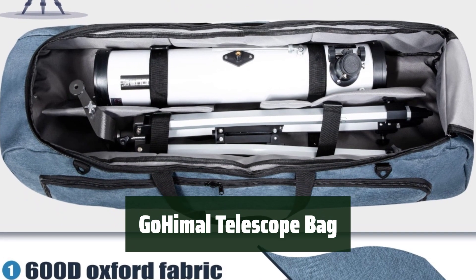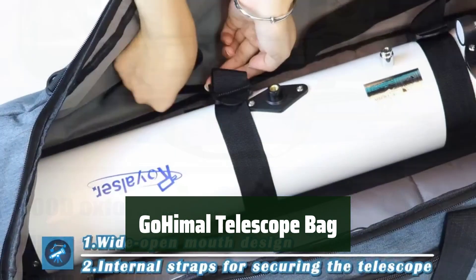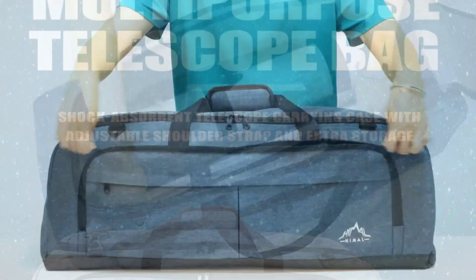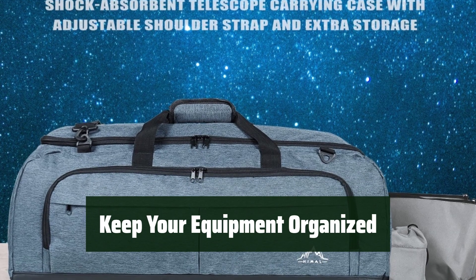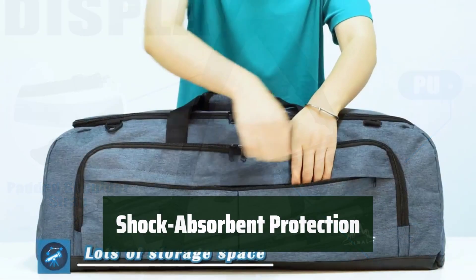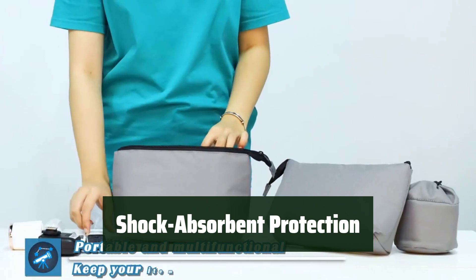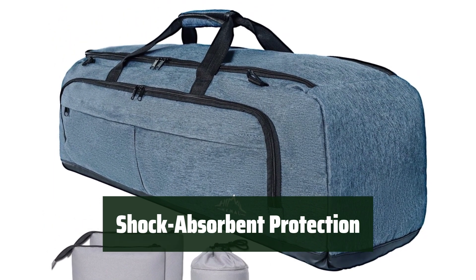Number 5. Keep your telescope safe and dry with a water-repellent polyester fabric. The removable shoulder strap and Velcro hand-carry strap make it easy to take your telescope anywhere. Internal dividers and straps keep your equipment protected and in place, plus there's a large pocket for your personal belongings and accessories. The shock-absorbing foam ensures your telescope stays safe during transportation. Measures 30 inches by 11.5 inches by 10 inches.